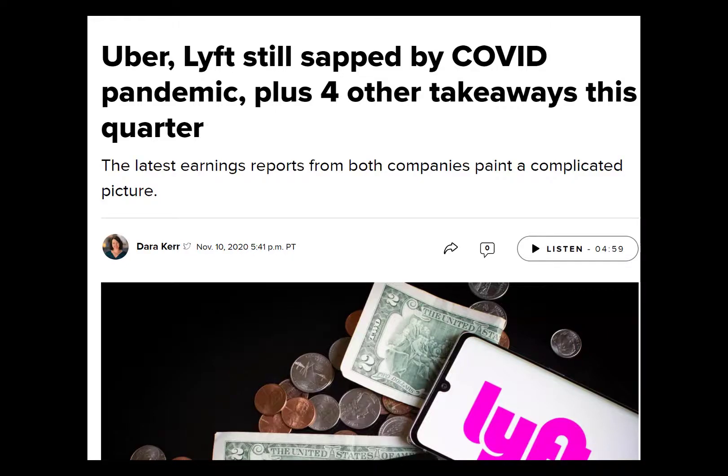The past few months, Uber's business has struggled due to coronavirus. Let's look at this company a little closer to figure out whether it's a buy or a sell.